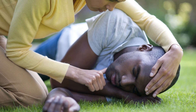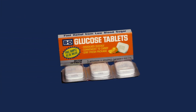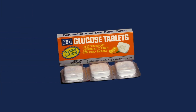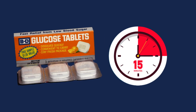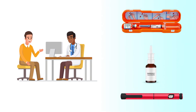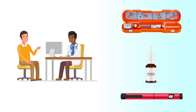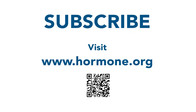If the person is unconscious, roll them on their side to prevent choking if they vomit. If the person is awake, give them glucose tablets. Another dose of emergency glucagon may be given after 15 minutes if needed. Emergency glucagon is available via prescription and should always be included in a diabetes emergency kit. Talk with your health care provider about which type is right for you. For more information on glucagon, diabetes, or other endocrine topics, subscribe to our channel or visit hormone.org.